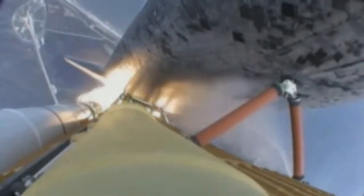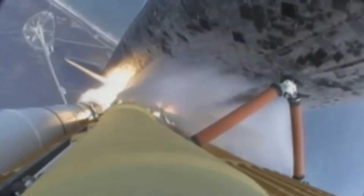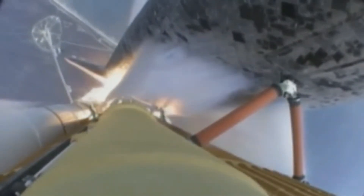Engines now revving up, standing by for the throttle up call. Atlantis, go at throttle up, no action on DPDT. Go at throttle up, no action on DPDT.